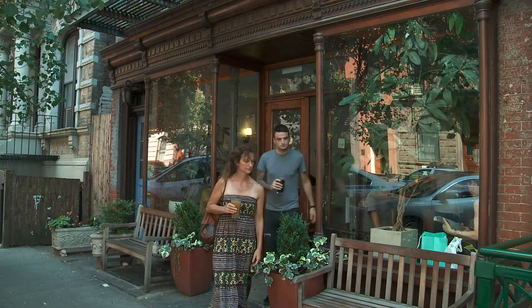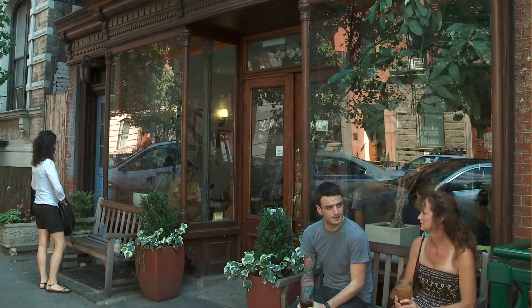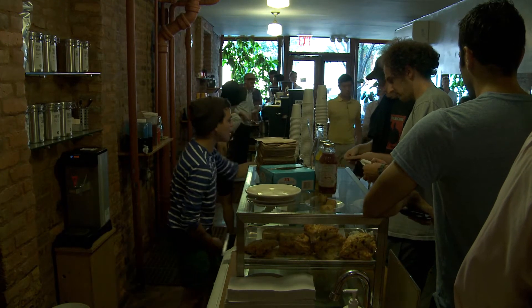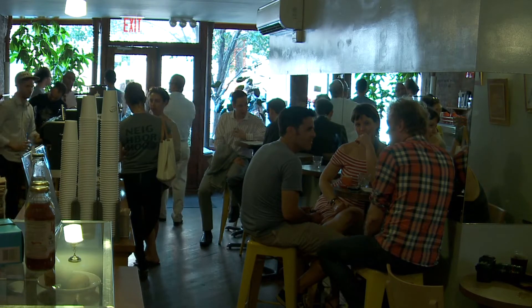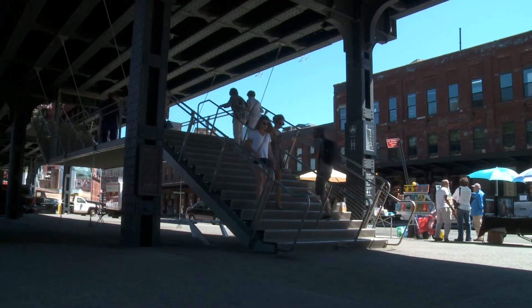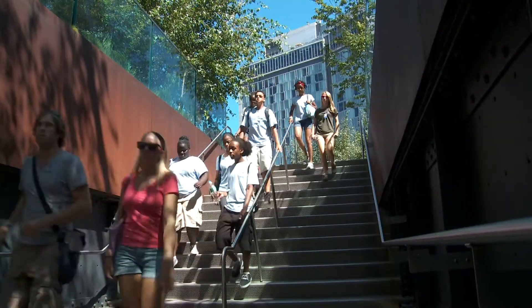The Chelsea location is very much your cosmopolitan, but also neighborhood type of folk where you want to come and relax. I've had people come in in their slippers and pajamas, and then also full gowns before going out to Lincoln Center, so you can definitely get the full variety of your New York life at the Chelsea store. You have the High Line close by, tons of restaurants and bars too, and plenty of galleries.